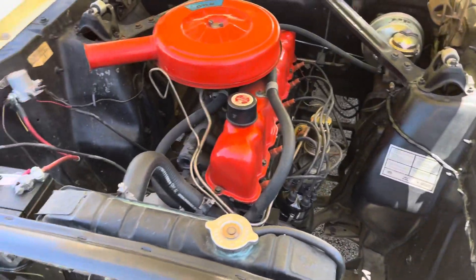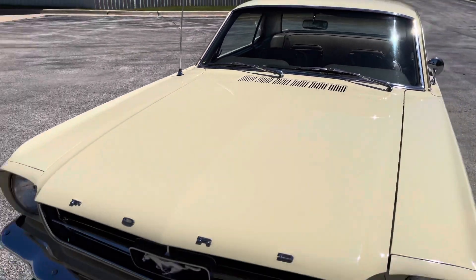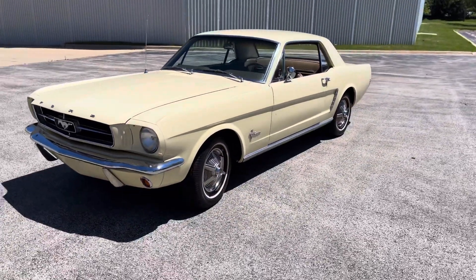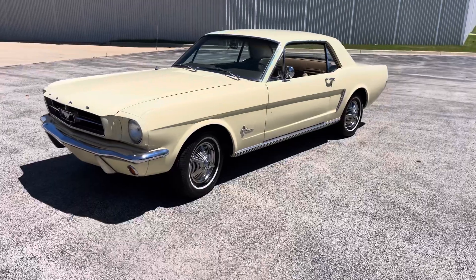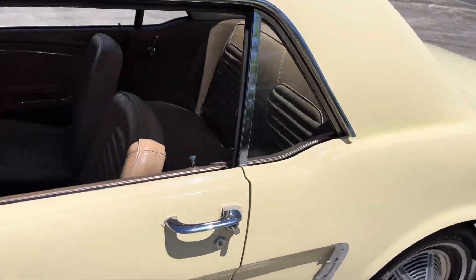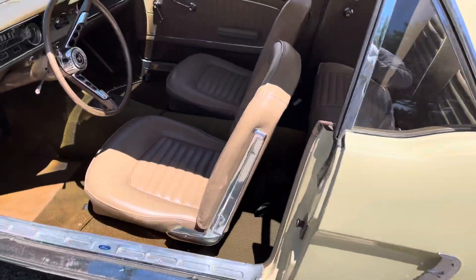Someone did a nice cosmetic, comprehensive restoration. What that means to me is someone went through the car and whatever it needed, they replaced and redone. So let's check out the interior — beautiful, beautiful beige interior.